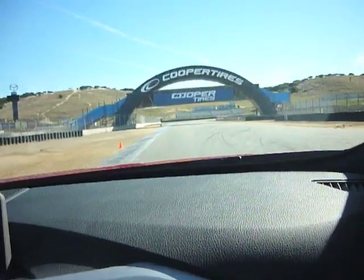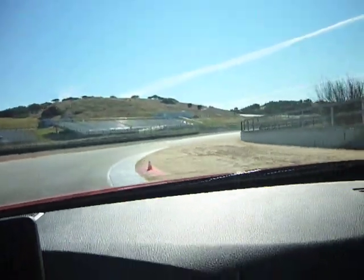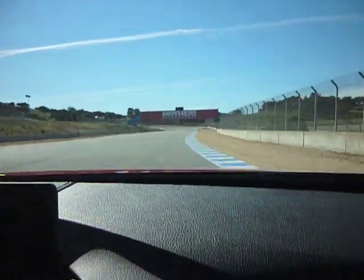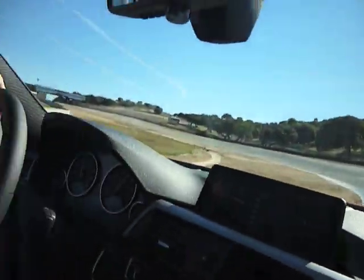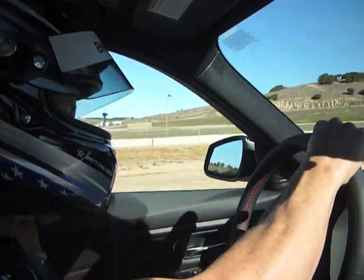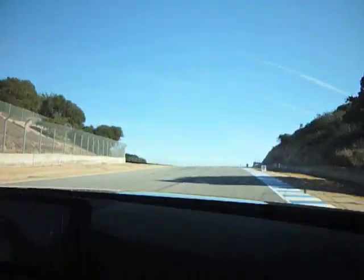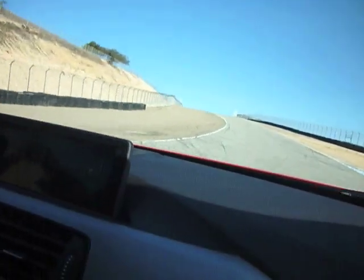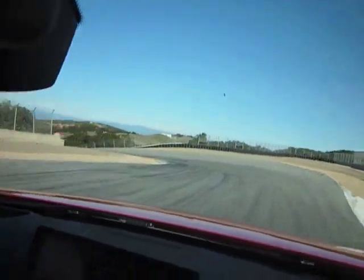One of the most, one of the toughest corners in racing, I think. Tough to hit it right every time. Just enough room. Up to the corkscrew — one of the most famous corners in all of racing. If not the most famous.